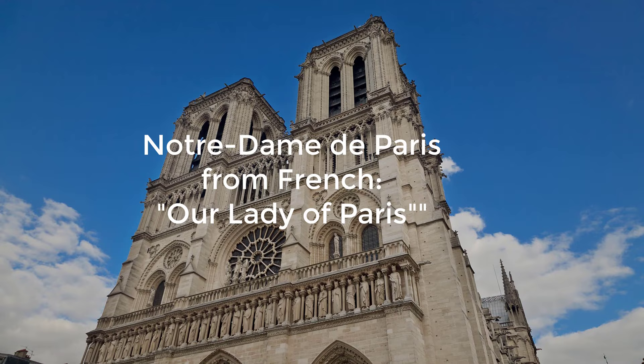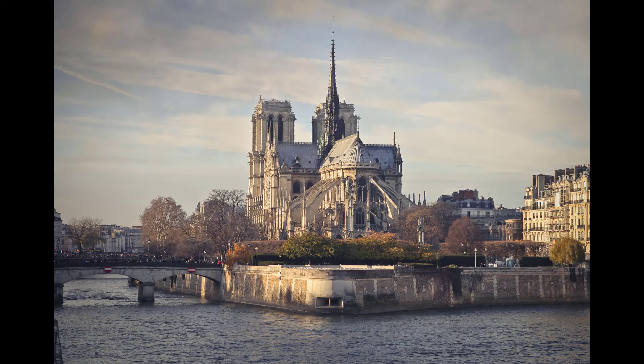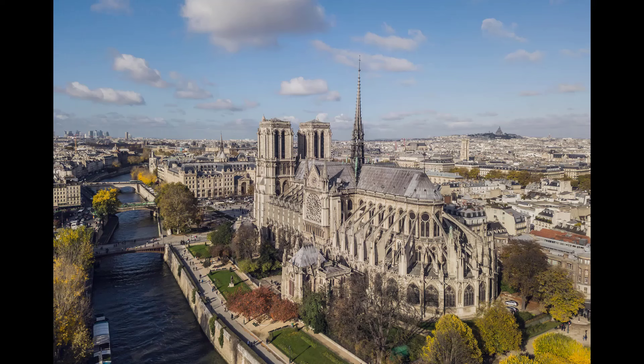Notre-Dame de Paris, French for 'Our Lady of Paris', is a medieval Catholic cathedral on the island of the Seine River called Île de la Cité, meaning 'City Island', in the fourth arrondissement of Paris, France. The cathedral, dedicated to the Virgin Mary, is considered one of the finest examples of French Gothic architecture.